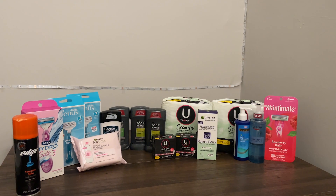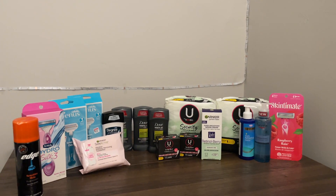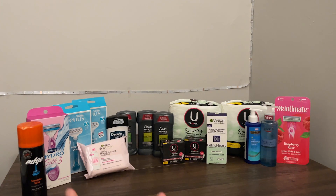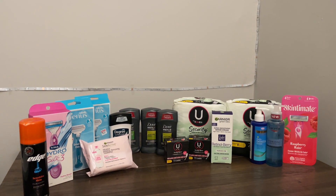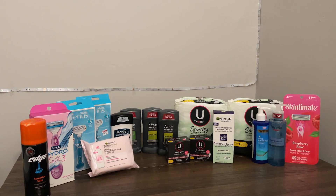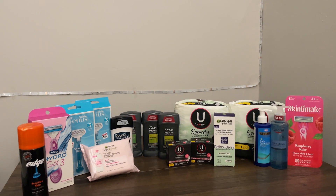Hi friends and welcome back to my channel — so glad you're all here. This is the haul for Sunday. I know it's small compared to a lot of other couponers' hauls, but honestly the deals this week weren't that great.